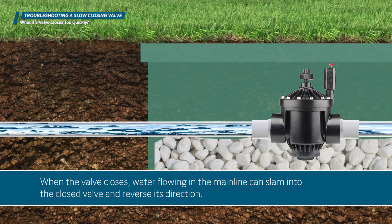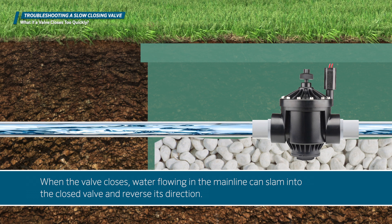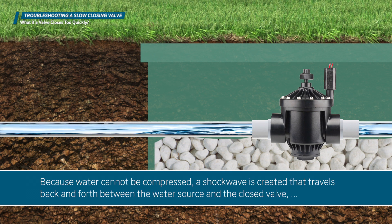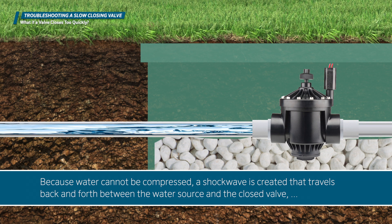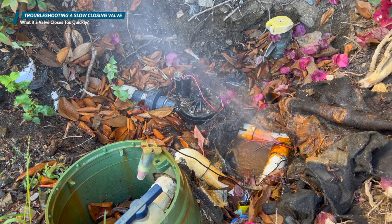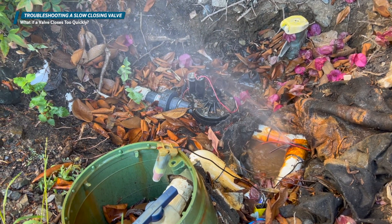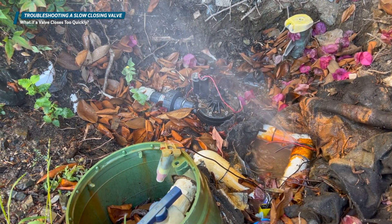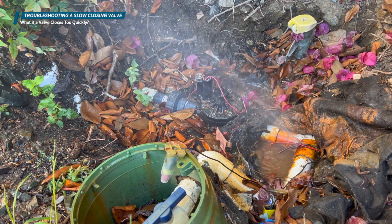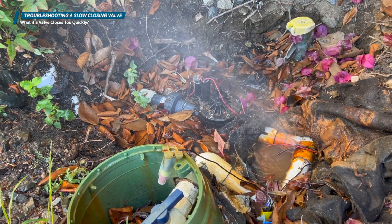When the valve closes, water flowing in the main line can slam into the closed valve and reverse its direction. Because the water cannot be compressed, a shock wave is created that travels back and forth between the water source and the closed valve, gradually slowing until its energy is dissipated. These pressure surges can cause catastrophic failures in the piping system, or they can weaken pipes and fittings over time, leading to leaks that go unnoticed initially but gradually get worse.